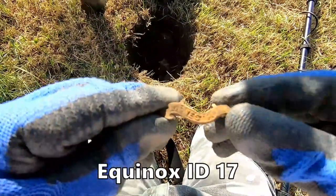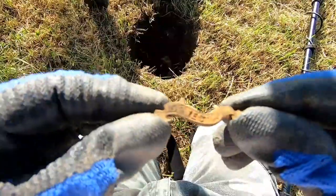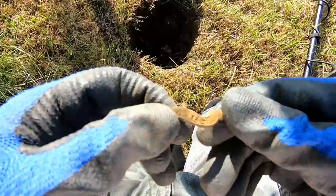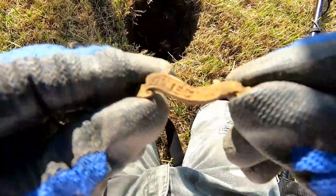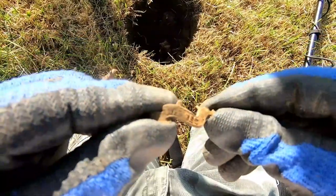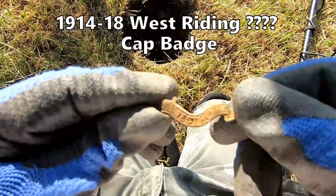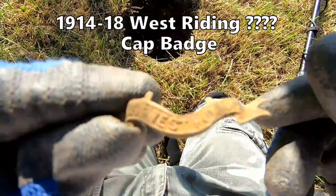We have part of a First World War cap badge but the bit on the top is missing - I think probably the artillery gun is missing on that. If you can see it - not sure what it says, is it West Riding or something? Anyway, that's what that is - very good.